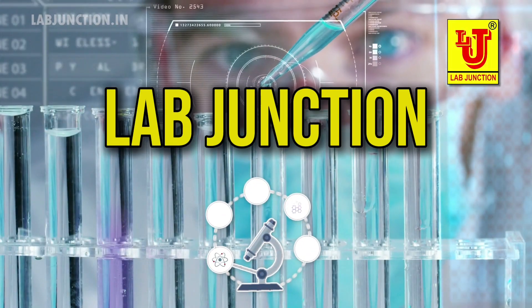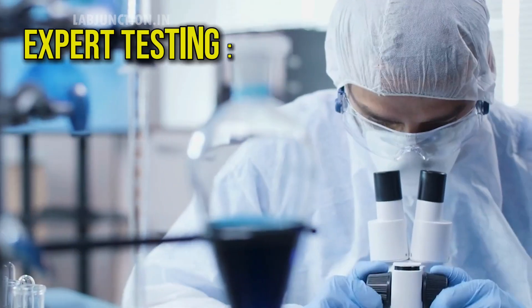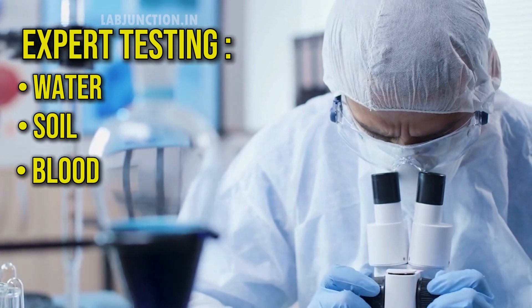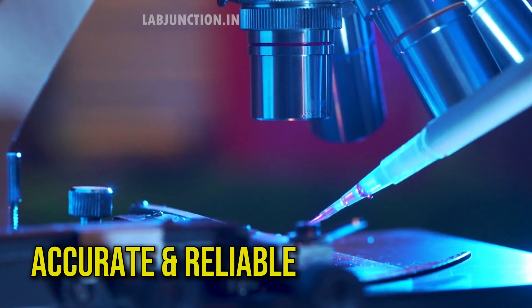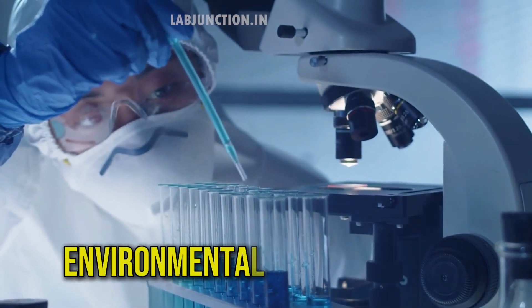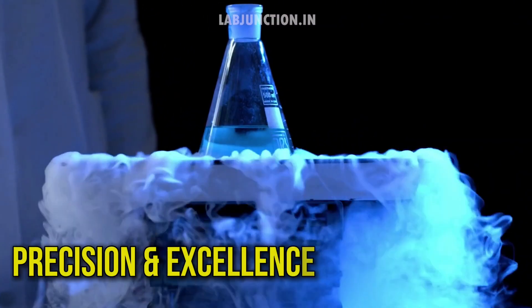Welcome to LabJunction, your trusted partner in precise scientific analysis. We offer expert testing of water, soil, and blood using advanced technology and rigorous methods. Our highly trained staff ensures accurate results and reliable insights, supporting informed decisions across environmental, agricultural, and healthcare fields. At LabJunction, precision and excellence are our top priorities.